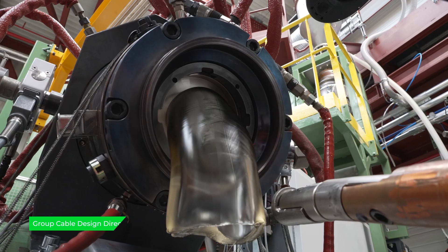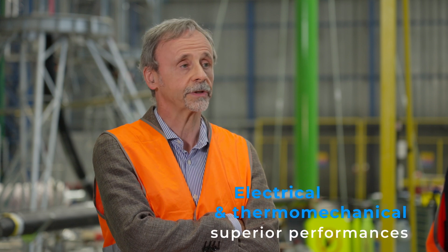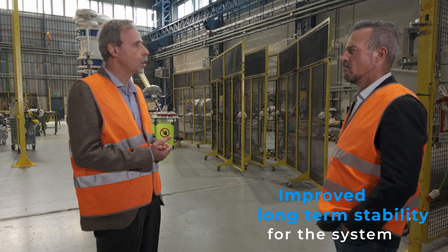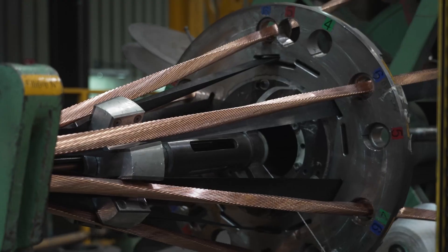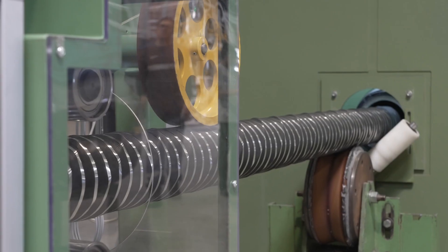P-Laser excels thanks to its tailored polypropylene-based matrix. It allows achieving superior performance in terms of electrical and thermomechanical properties with respect to standard cables with cross-linked materials. This means improved long-term stability for the system. Its non-reactive nature during production makes P-Laser cables the ideal solution for sustaining elevated electrical stress for years, for decades.